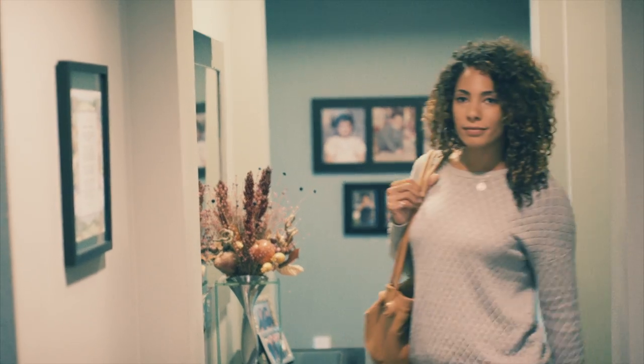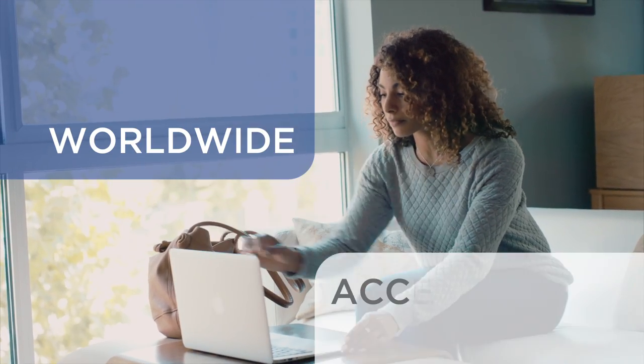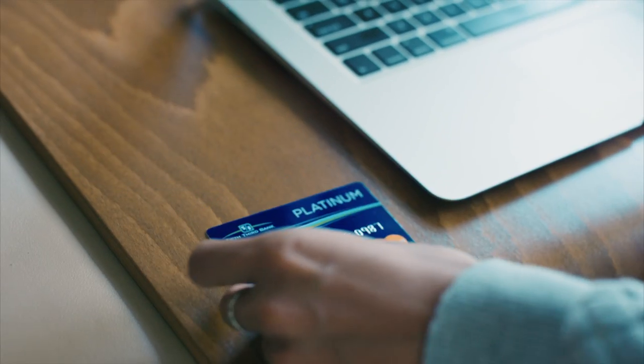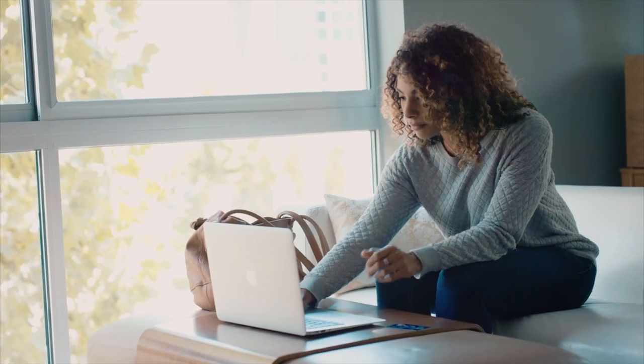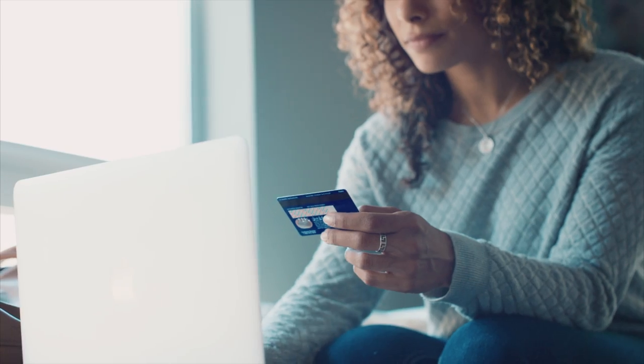Use your card to make purchases and pay bills online or by phone. Enjoy worldwide acceptance with your chip card — chip technology is already widely used in the U.S., Canada, and nearly 130 other countries.